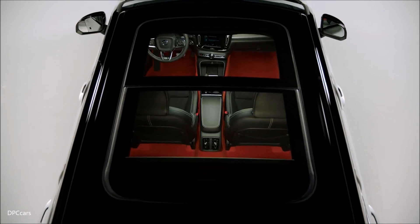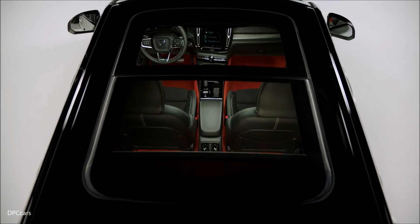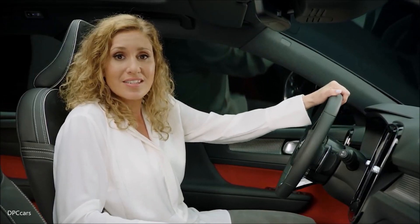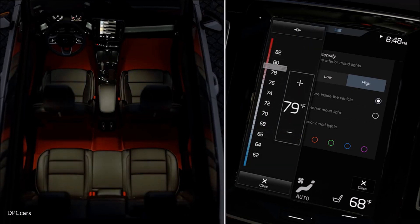The huge panoramic roof allows natural light to flood the cabin. Because light is so important, the interior is enhanced with an advanced lighting system to give the car a warm and contemporary ambience.